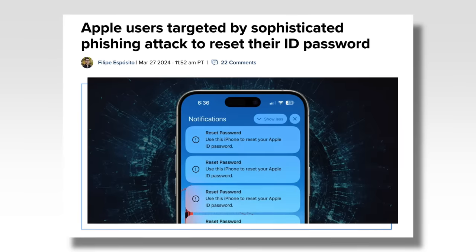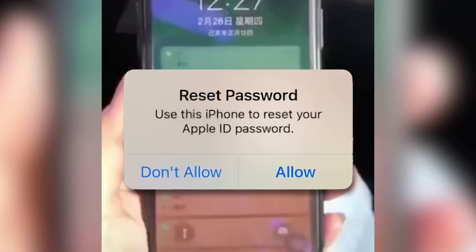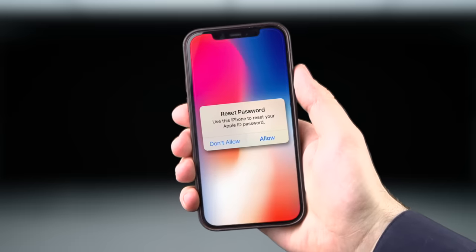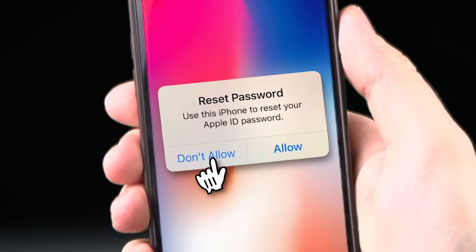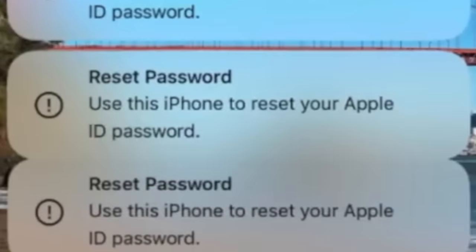Hi there. I'm Sam Tucker from Apple. You may have heard recently that there's a new sophisticated iPhone hack being used that gives people access to your iCloud account. The way it works is that iPhone users get bombarded by reset password notifications on their phone — like this one I'm getting. It's an official Apple notification that takes up the whole screen, and the only way to get rid of it and use your phone again is to tap 'Don't Allow.'